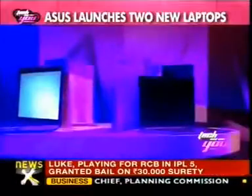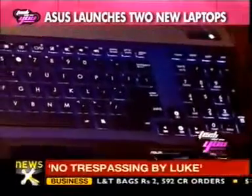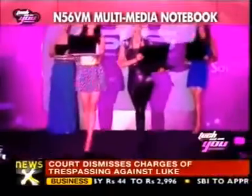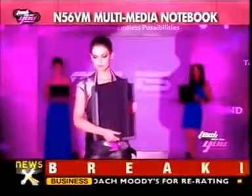In terms of price, the N56VM is priced at Rs. 89,999 and the gaming notebook G75VW is priced at Rs. 1,39,999. And now let's take a quick look at some of the other specifications of both the notebooks.